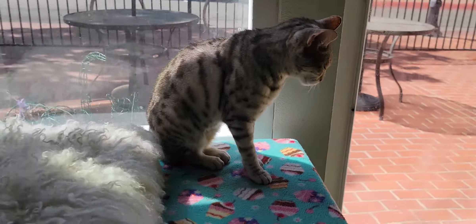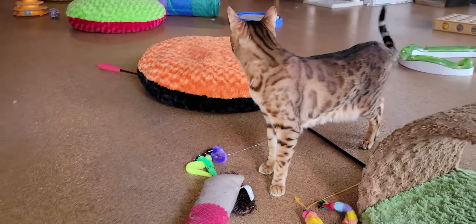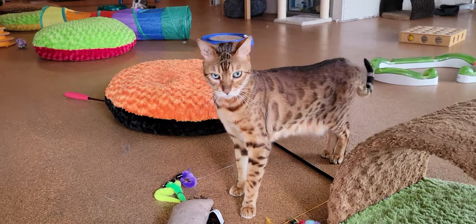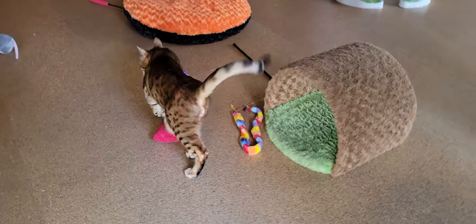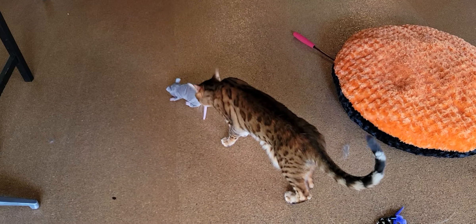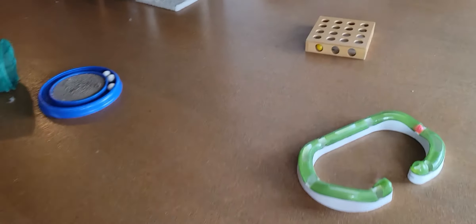So we're going to go on to the next cat. We've got Leo hanging out right down here. Leo is 10 years old. He is a more traditionally colored Bengal cat and there are his pretty green eyes. So he's interested in the toy that we have on the ground there — a little toy mouse. Kind of fitting that we have cats chasing toy mice, right?